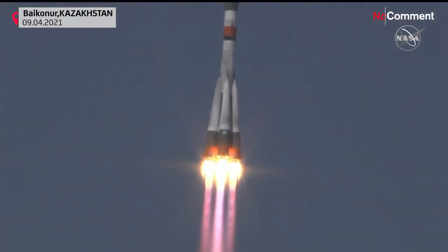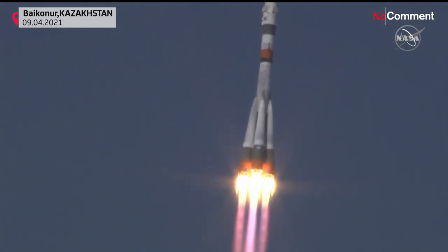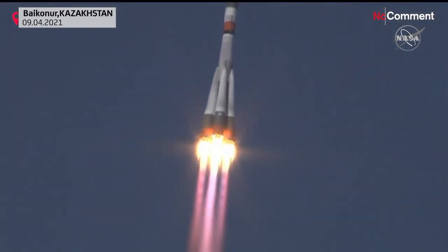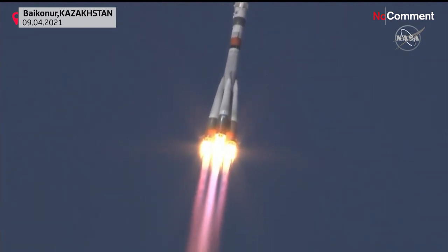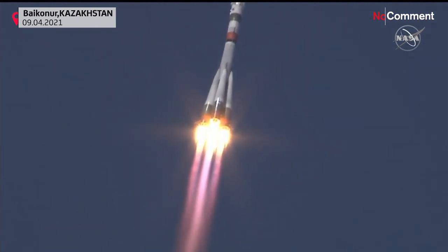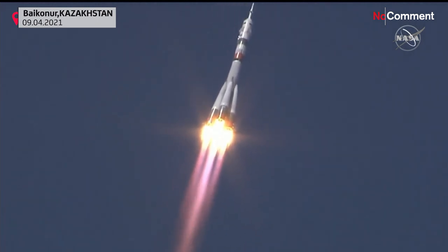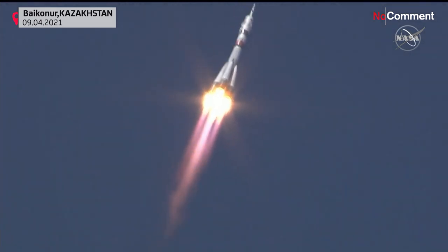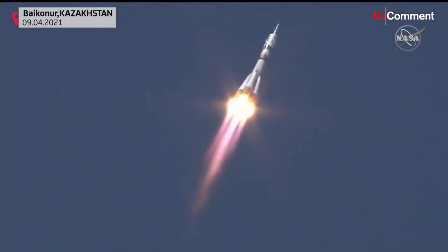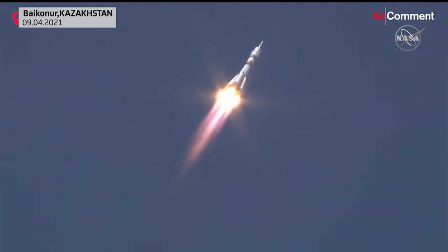10 seconds in, booster parameters are nominal, everything is good on board. Nominal performance from the first stage delivering 930,000 pounds of thrust from those four first-stage boosters and the single core engine. 30 seconds into the flight, parameters of the booster are nominal, everything is fine on board.